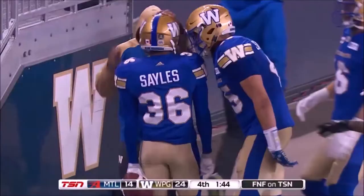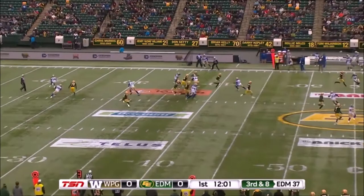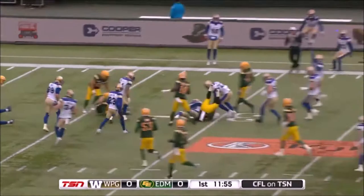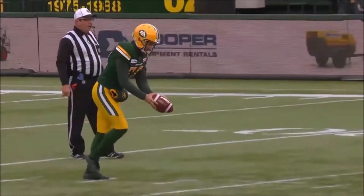Punt with Kevin Fogg back. Giroud and they got it — a punt block by the Blue Bombers, and it's picked up by Marcus Sales, who had 13 punt blocks in college. I wondered when they were gonna send Marcus Sales and they do here, and he gets his first in the Canadian Football League.